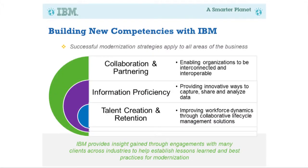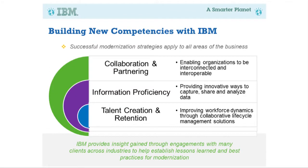Within IBM, we have a whole range of competences in the healthcare field where we're partnering with healthcare providers. This includes enabling organizations to be interconnected and interoperable — making the connections between providers, payers, and patients — information proficiency with innovative ways to capture, share, and analyze data, and then talent creation and retention: making sure we have the right people working on the tasks to take this data and provide it in the best way possible.